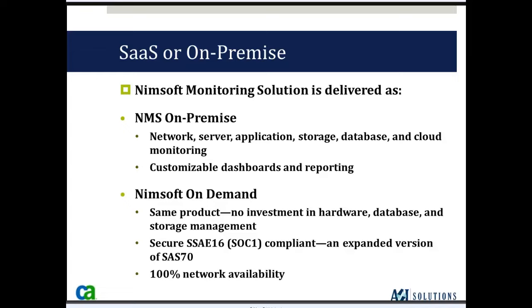The NIMSOFT monitoring system can be deployed in two different fashions. On-premise — how monitoring solutions have typically been deployed — network, server, application, storage, database, and cloud monitoring from within your data center. You install the NIMSOFT solution on your virtual or physical server. It also has customizable dashboards and reporting, along with online views, emails, text messages, and the ability to execute a command or script when alerts and events occur — enabling some self-healing to resolve issues instead of involving your IT staff.